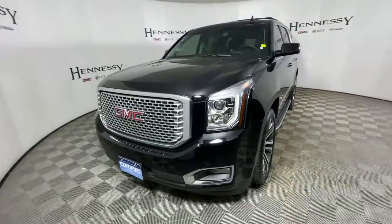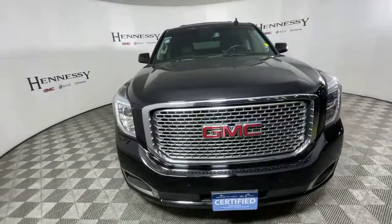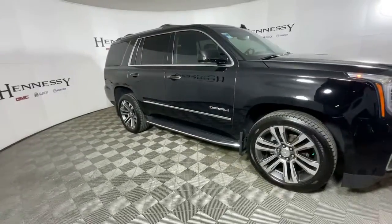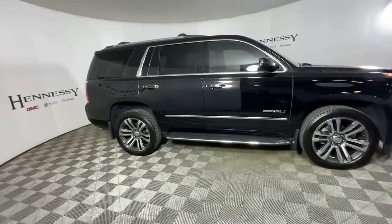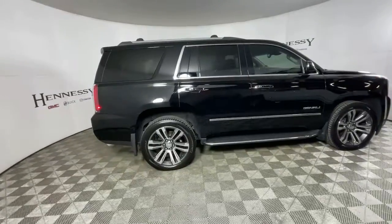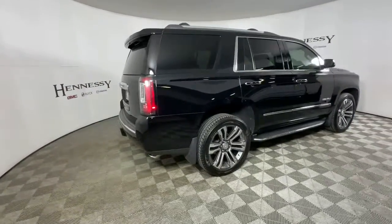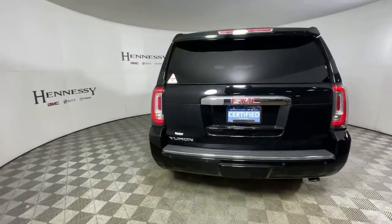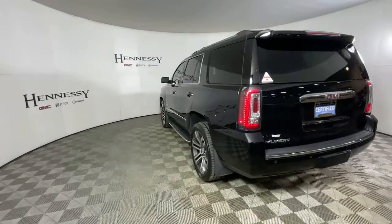Here is a wonderful 2017 GMC Yukon with less than 60,000 miles on the odometer — this vehicle stands out from the rest. Enjoy a view of this sleekly styled GMC Yukon, the large SUV that prioritizes passenger comfort and security while providing the brawn for heavy towing.